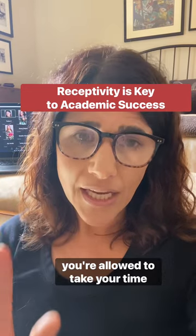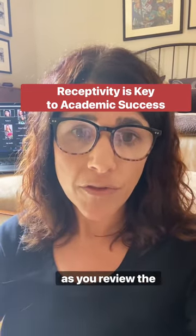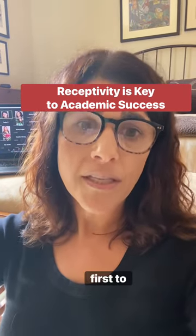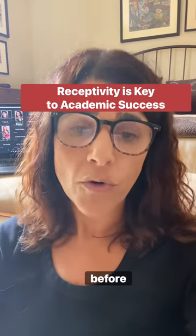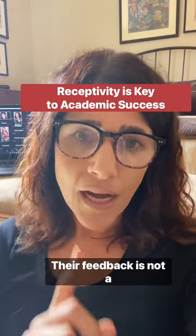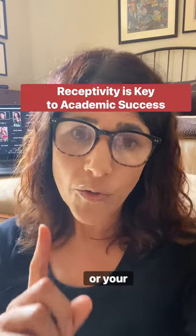You're allowed to take your time with feedback. You can have another person be there with you as you review it, or even have someone else review it for you first to tell you their overview before you look at it. Their feedback is not a statement of your intelligence, your future, your potential, or your worth.